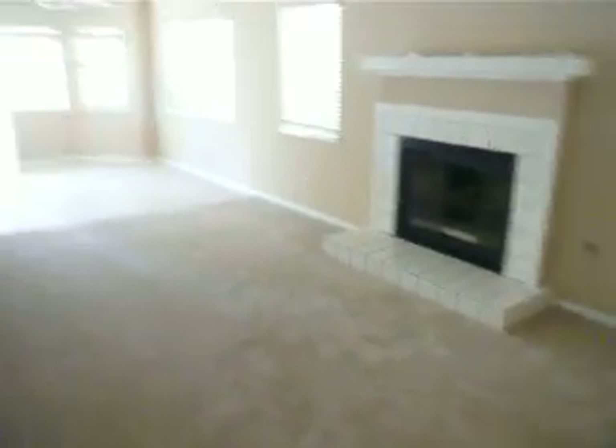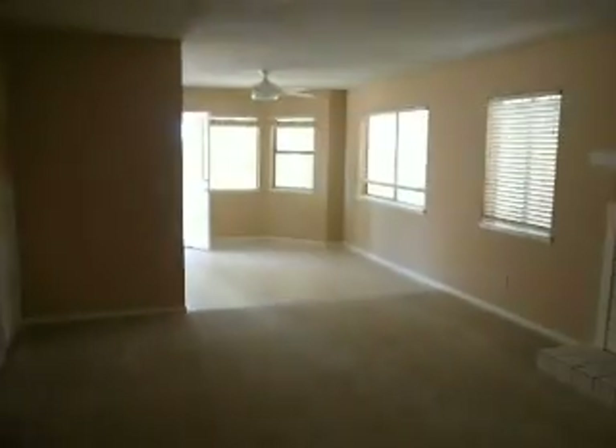That was the garage, and back on the inside of the living room.